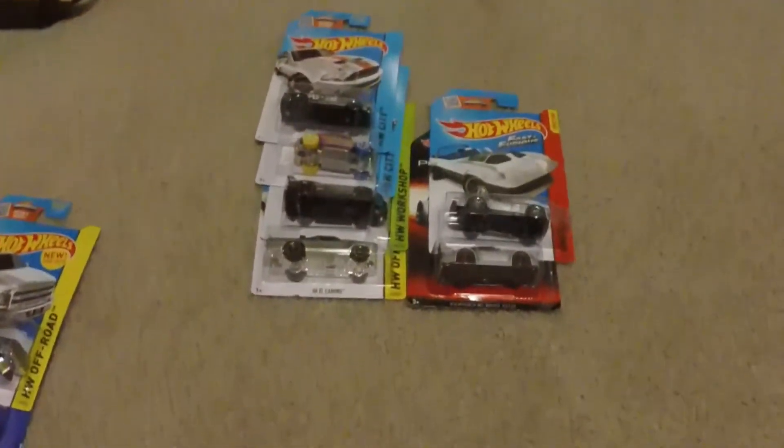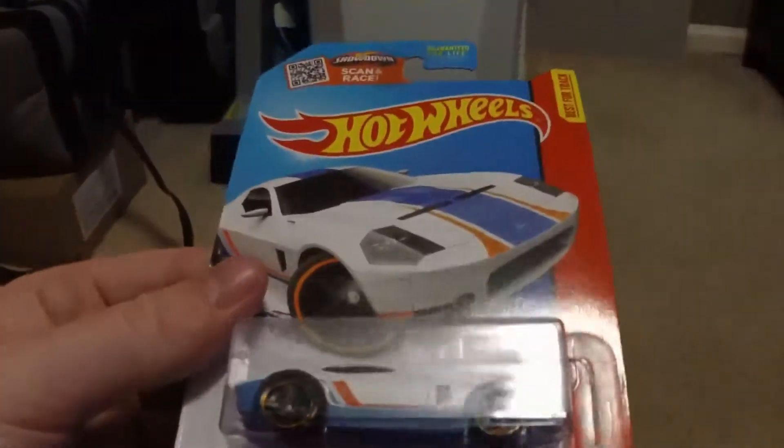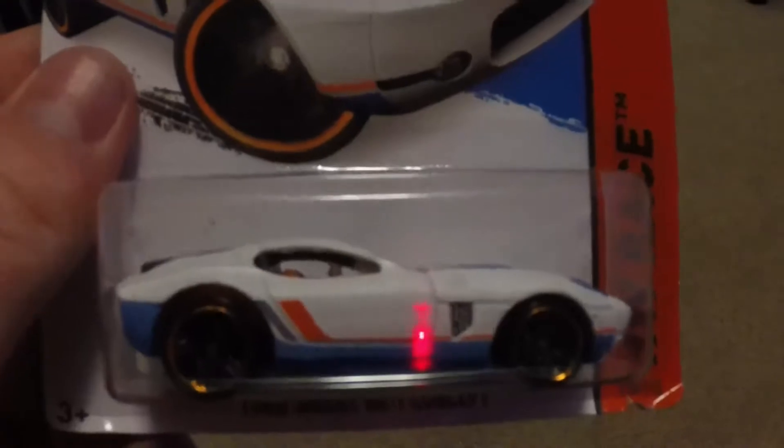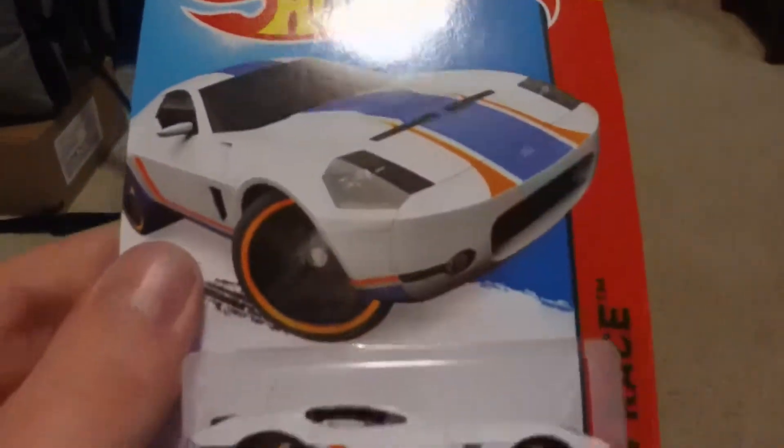Another hard to find in my area is the white Ford Shelby GR1 Concept. That one is pretty hard to find in my area just because there aren't a lot of Kmarts around. That one's pretty cool — I also have an orange one of that.